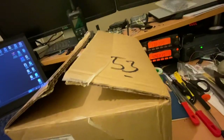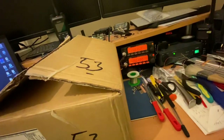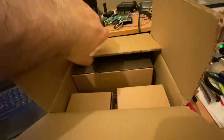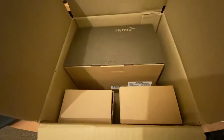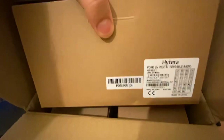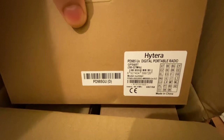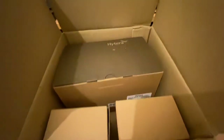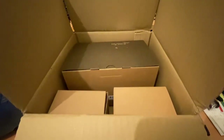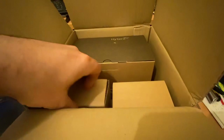My first impression of the radio was not so great - by the way, ignore all my mess around. I received this box and inside I was expecting a Hytera PD7 985GU, which is 350 to 527 megahertz, and I was expecting that in a nice Hytera box with all accessories. But receiving it like that, my first view was disappointment, though after that it was not like that.